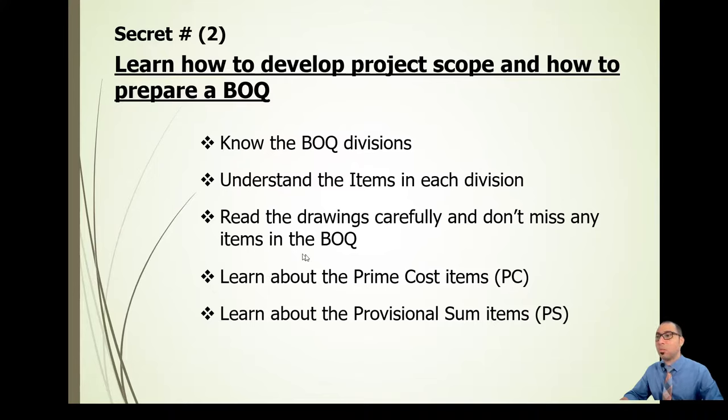Read the drawings carefully and don't miss any items in the BOQ. If you prepare a BOQ and one item is missing, it simply will not be priced. If your contract is lump sum, you will execute that item from your own pocket. In tenders, the BOQ is one of the contract documents — sometimes quantified, sometimes item-only where you add quantities, rates, and amounts. Be very careful: a missing item in a lump sum contract means executing it at your own cost.